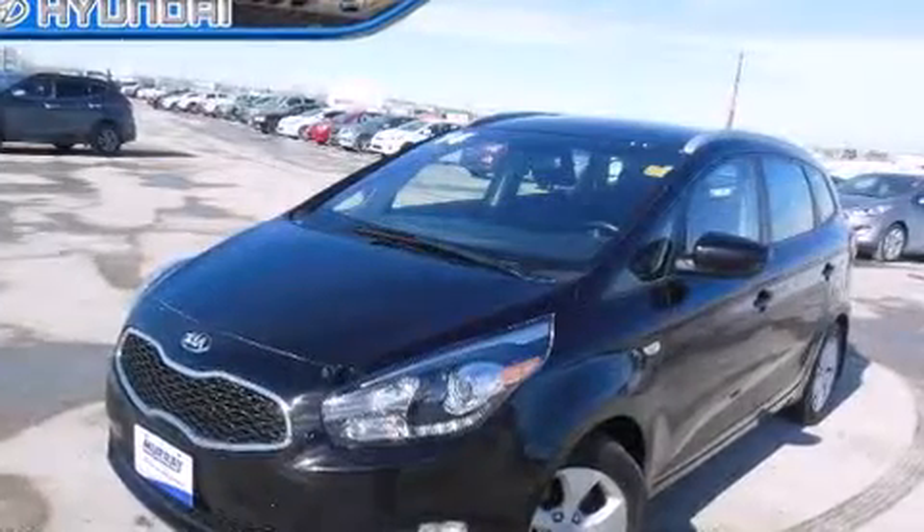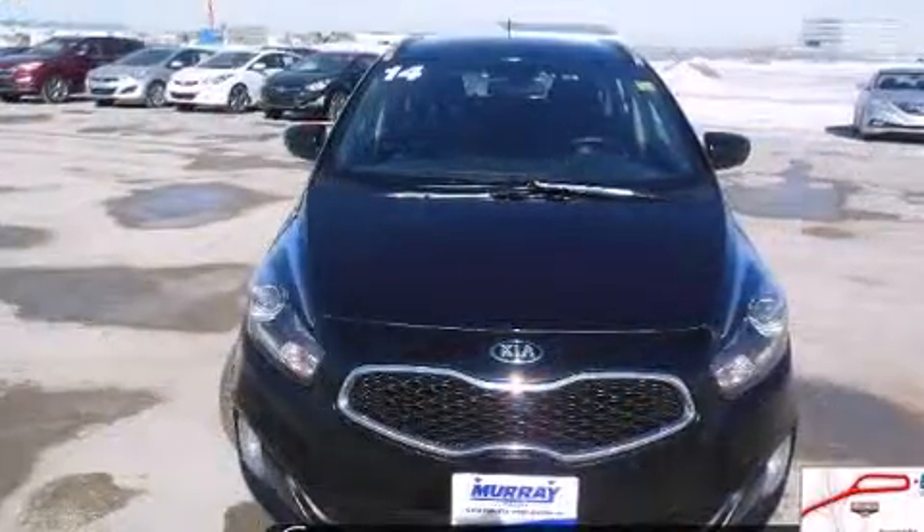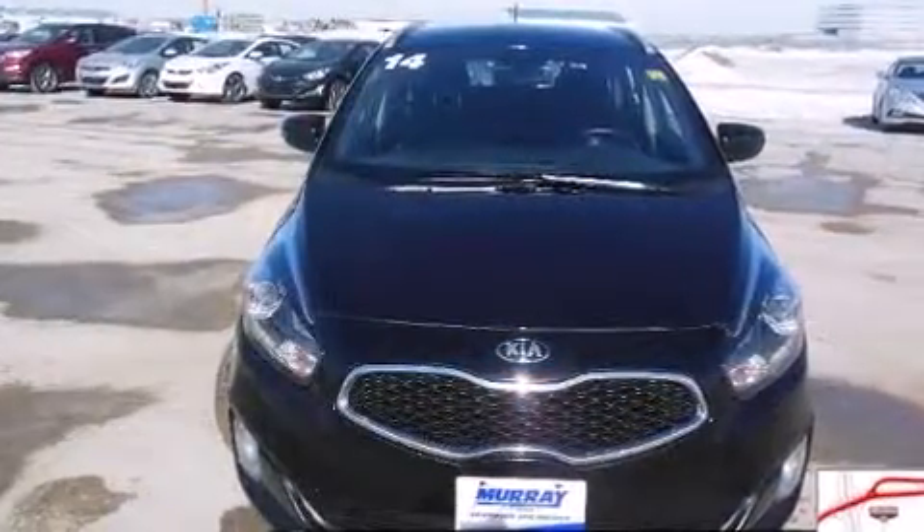The 2014 Kia Rondo. Smooth gear shifts are achieved thanks to the 2-liter 4-cylinder engine. And for added security, Dynamic Stability Control supplements the drivetrain.